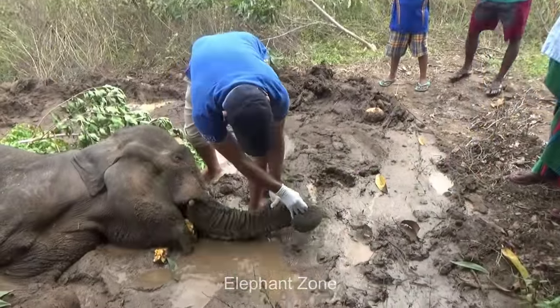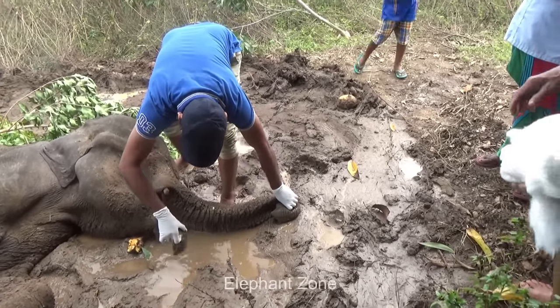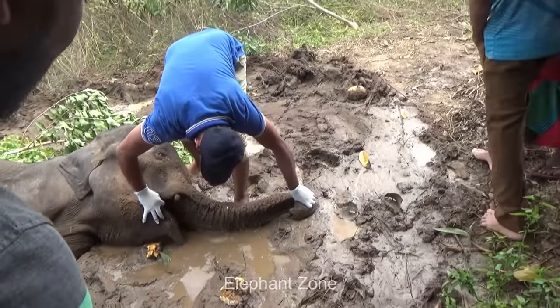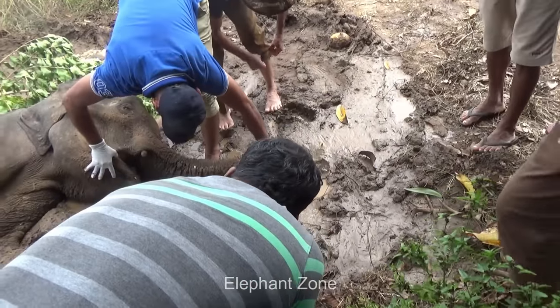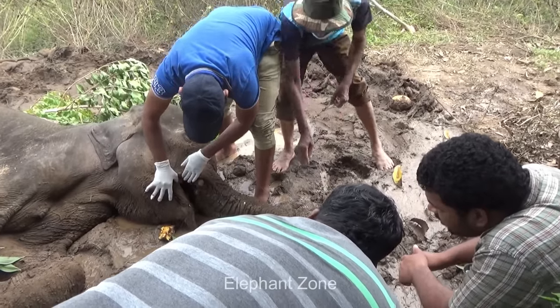The veterinarians start inspecting the animal first by checking his jaw for any injuries caused by a jaw exploder, but there is no such issue to be found. The kind villagers, worried about his condition, had fed the elephant with easy digestive foods like pumpkins.